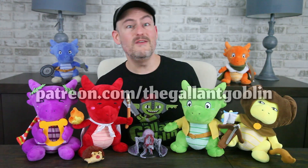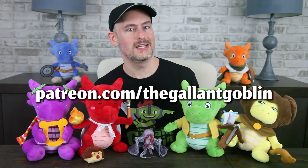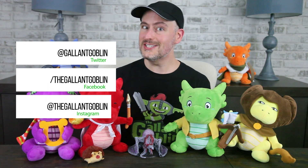Subscribe so you don't miss out on our upcoming reviews of the other Fizban's minis. You can also click the bell icon to get a notification when we drop a new video — we try to drop them around 12:30pm Eastern Time, but sometimes we just drop them when they're ready. If you want early access to our reviews, you can join our Patreon at patreon.com/thegallantgoblin, or click the join button below. In the meantime, come chat with us on Discord, Twitter, Facebook, and Instagram. Take care, have fun, love each other, and I will see you next time at the Gallant Goblin!